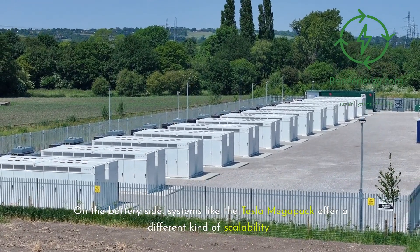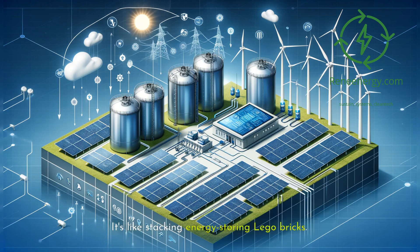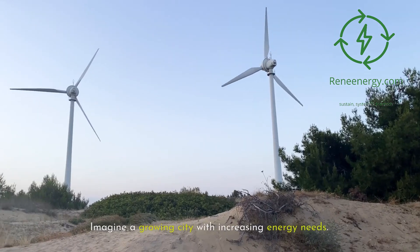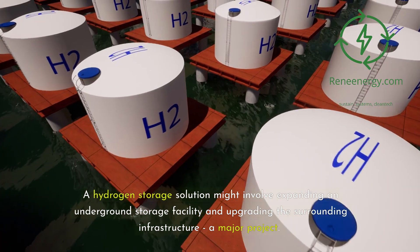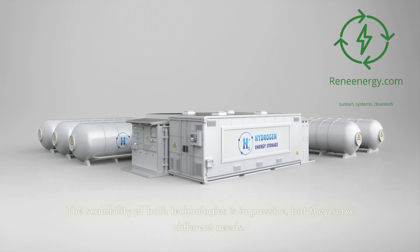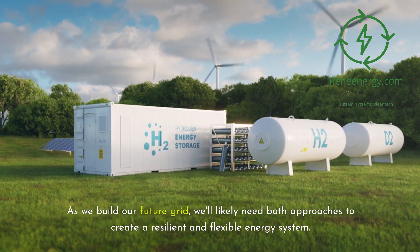On the battery side, systems like the Tesla Megapack offer a different kind of scalability. These are modular, plug-and-play solutions — need more storage? Just add more Megapacks. It's like stacking energy-storing Lego bricks. This modularity makes battery systems incredibly flexible, and they can be deployed quickly and easily integrated into existing grid systems. Imagine a growing city with increasing energy needs: a hydrogen storage solution might involve expanding an underground storage facility and upgrading the surrounding infrastructure — a major project. For a battery solution, you might see a field of Megapacks that can be expanded unit by unit as needed. Hydrogen excels at massive, centralized storage, while battery systems offer quick, distributed scalability. We'll likely need both approaches to create a resilient and flexible energy system.